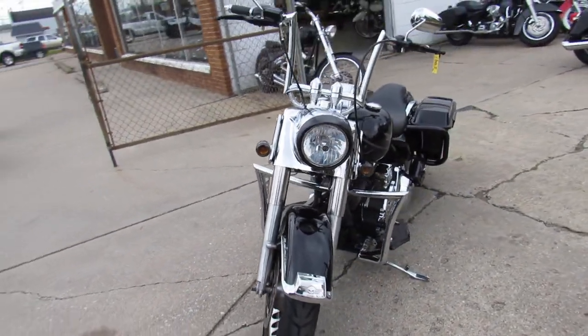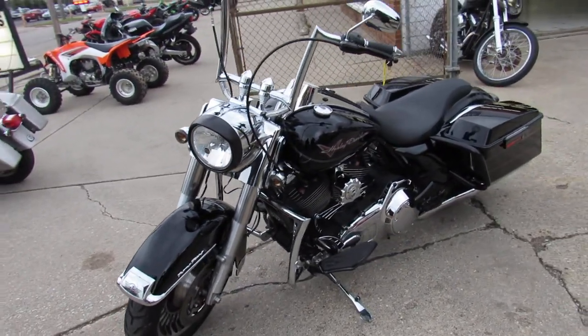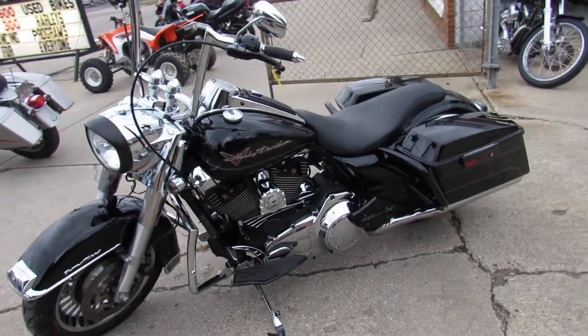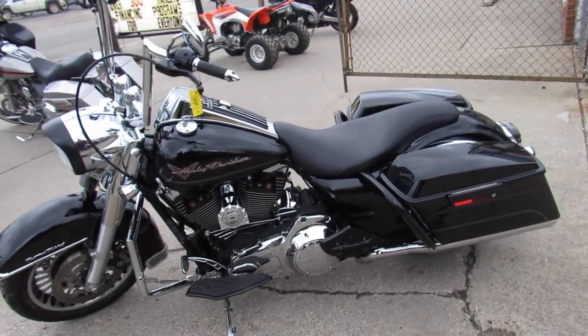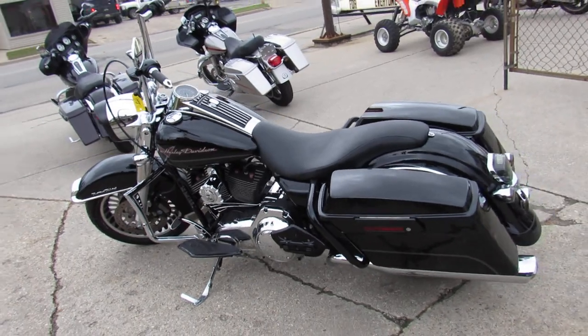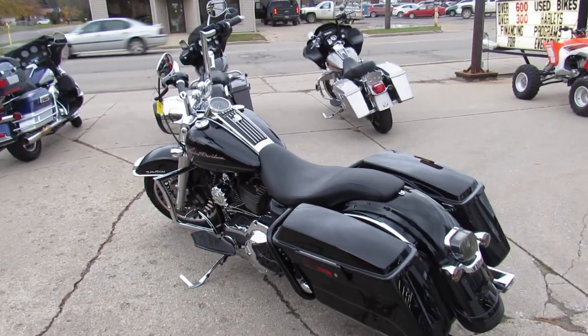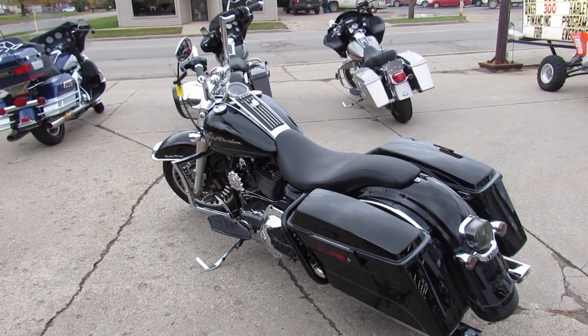Vance & Hines exhaust with this one, guys. Tons of chrome. Good looking bike — this is the one. 2009 Road King, 3,922 miles. The search is over, you found it. Give us a call: 810-648-9500.